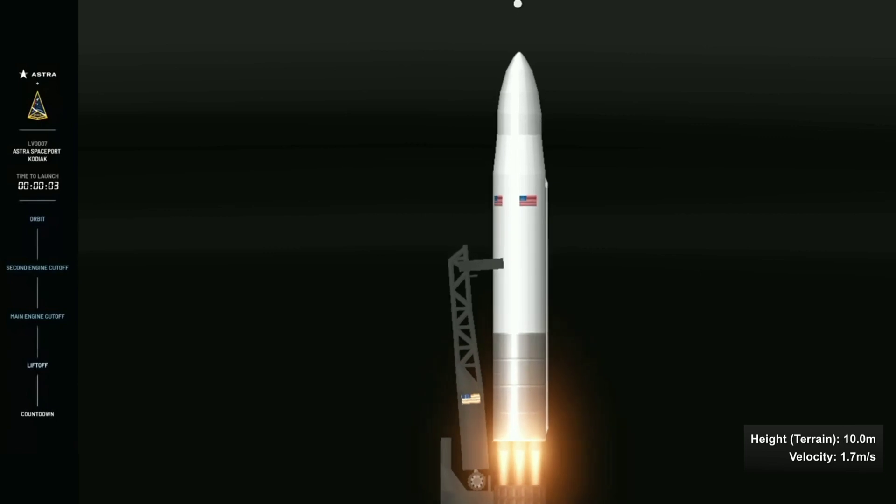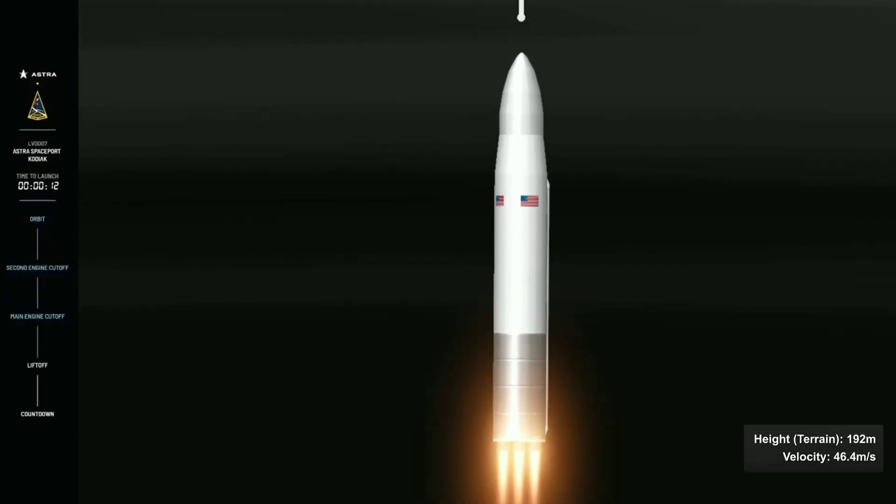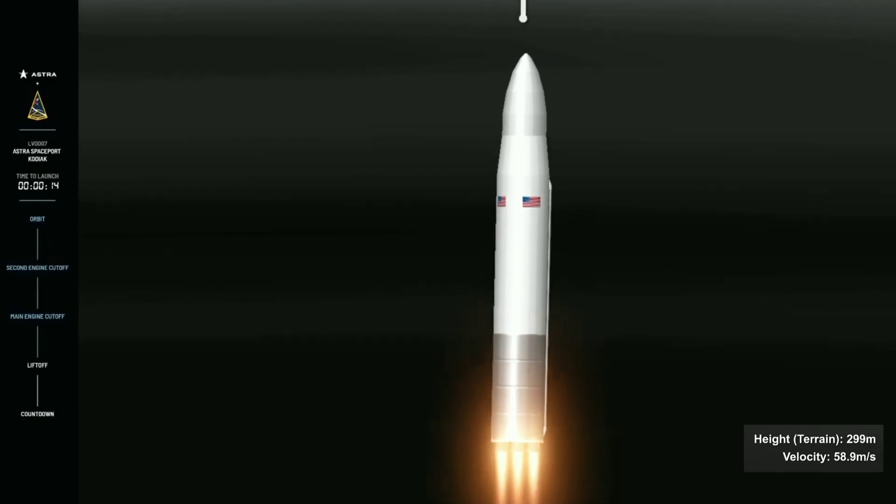First motion. The vehicle has cleared the tower. LV0007 has cleared the pad and is on its way to space.